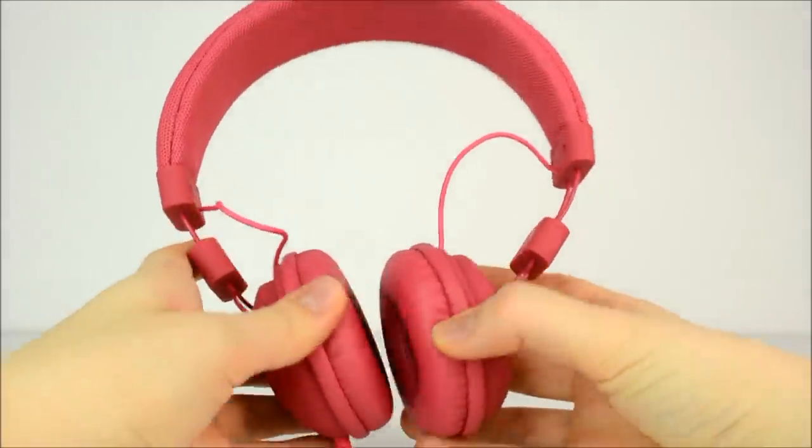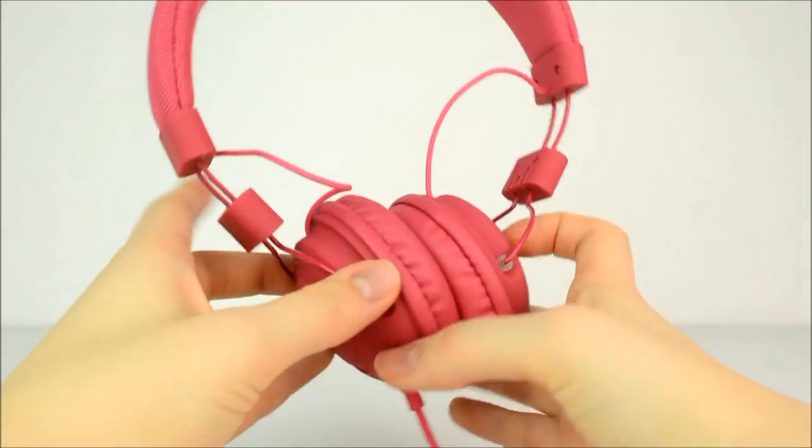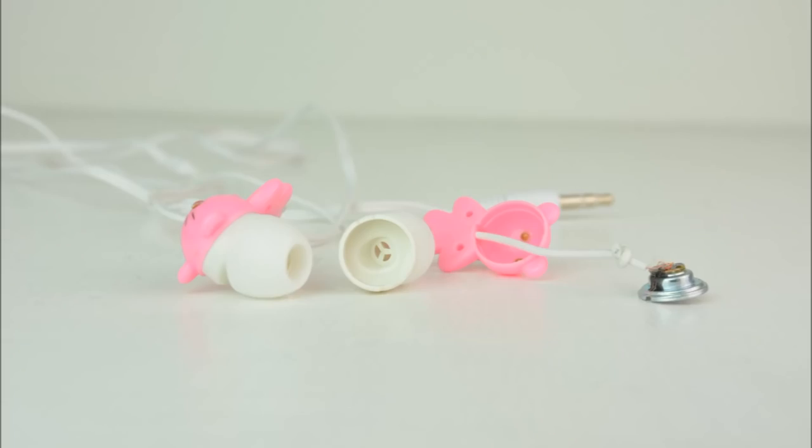I finally, finally got some proper headphones. I've been editing videos and listening to music on these for ages, so it's great to at last have something decent.